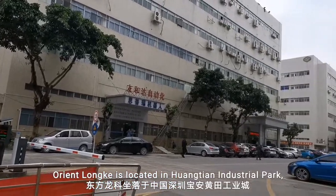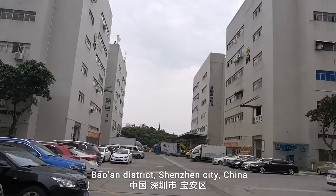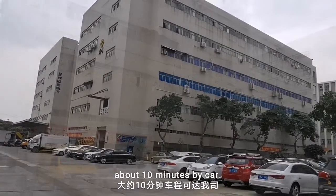Oriental Local is located in Huangtian Industry Park, Bawang District, Shenzhen City, China, which is near to Shenzhen Airport, about 10 minutes by car.